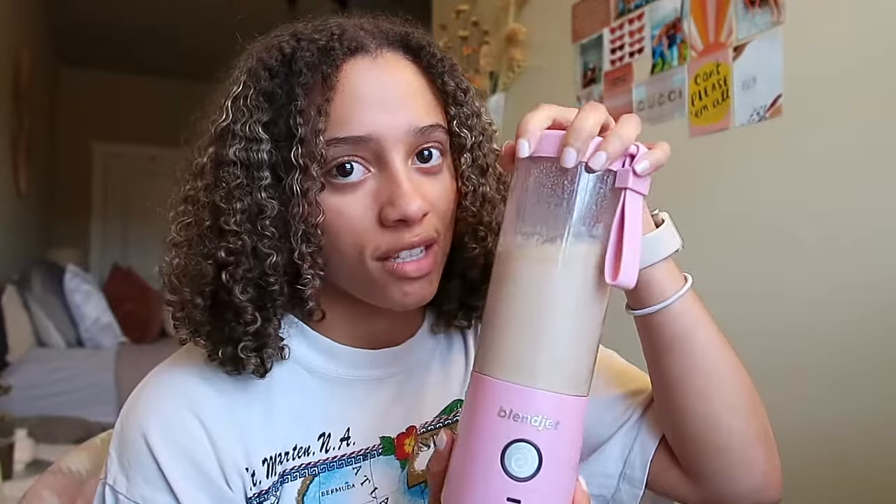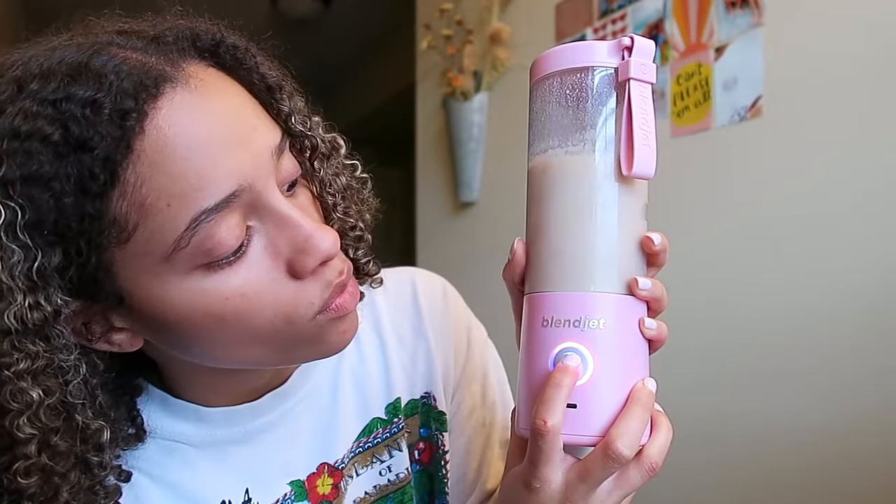I wanted to show you the BlendJet's lock mode since I'm about to drink straight from it. Make sure the lid is on and secure, then hold down the button for three seconds — a purple light will complete a circle and then flash to confirm lock mode is on. If you accidentally hit the button, it won't blend and go everywhere. Lock mode is now active! I'm going to sit and do some editing while I drink my post-workout shake. It's around 6:30, but I eat dinner around eight, so I'll see you guys at dinner.